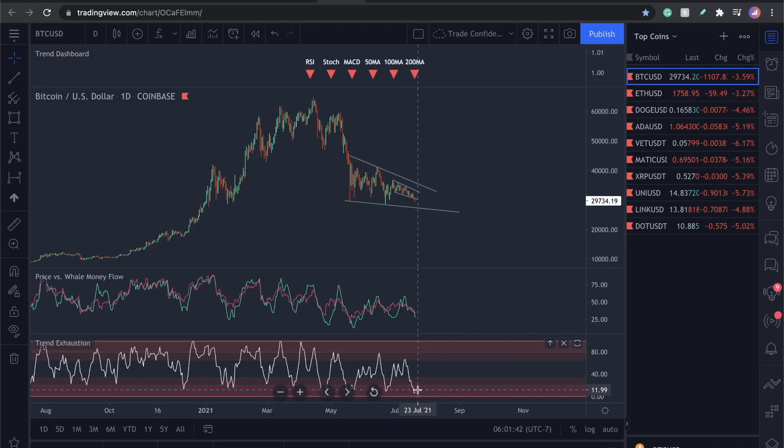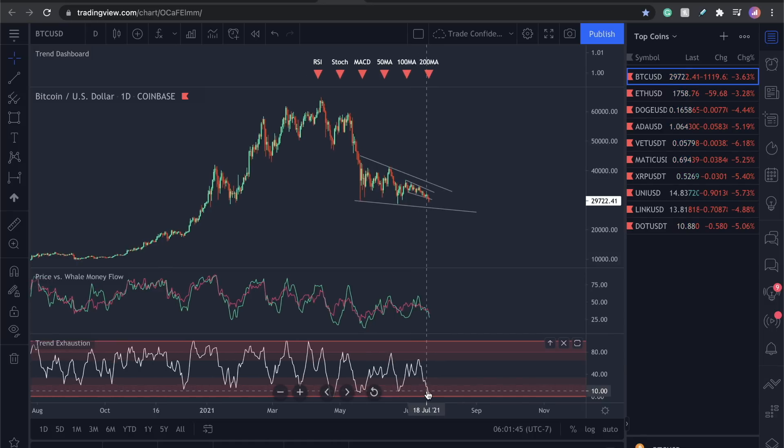We're back here again. This is just one proof that I'm going to show you guys of why I believe there's hope in the market. This is one indicator.